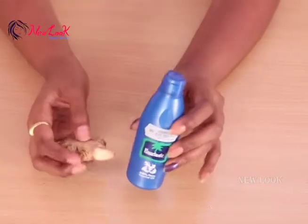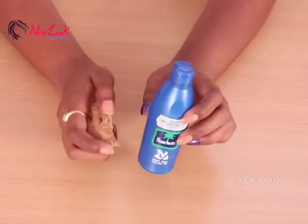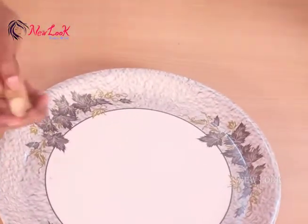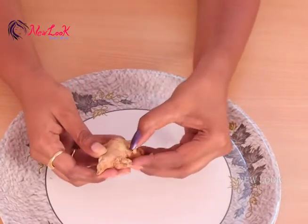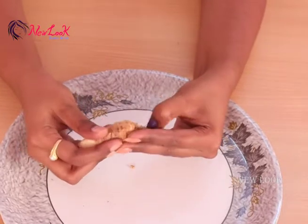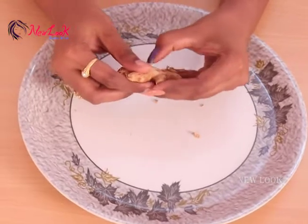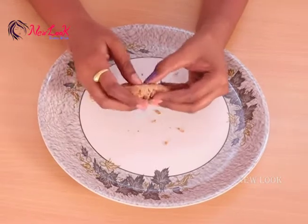By using ginger and coconut oil, I'm going to prepare a mask for hair growth. Firstly, clean the ginger and take out the skin just like this. You can use any peeler to remove the skin.